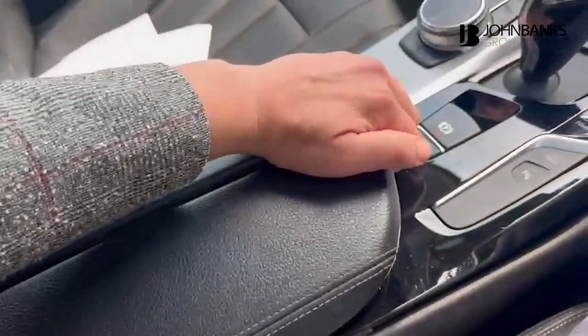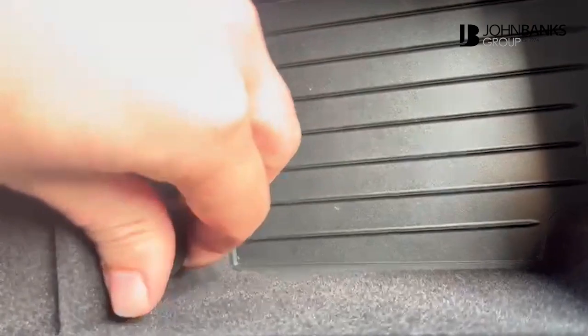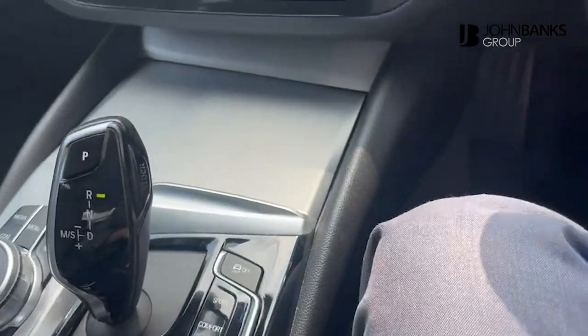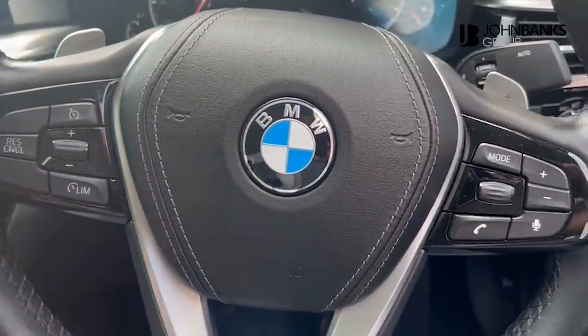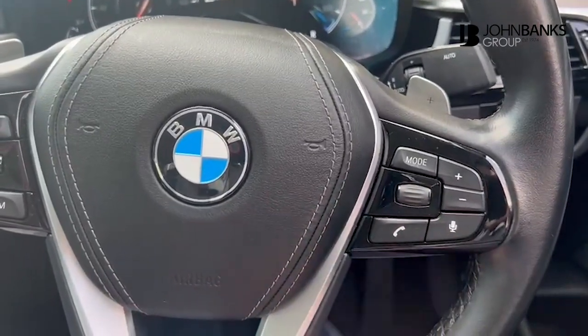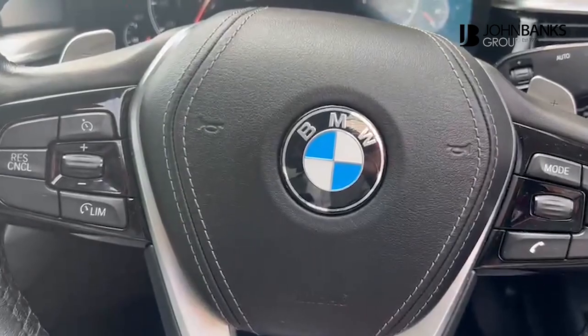And down here there's storage space, and you've got your 12 volt power supply just in there as well. There's a multi-function steering wheel with speed limiter and cruise control, Bluetooth functions, microphone, and of course this lovely leather BMW steering wheel.